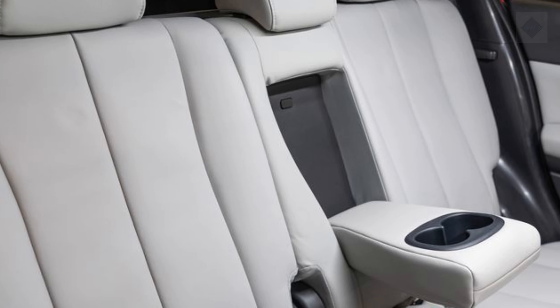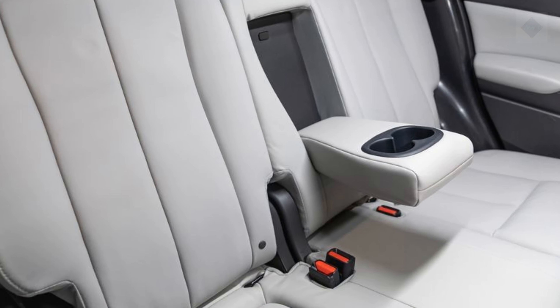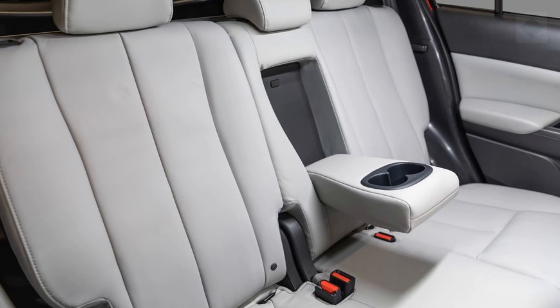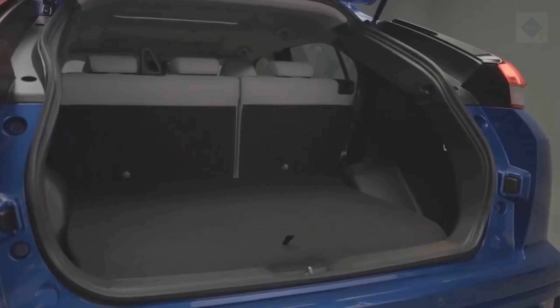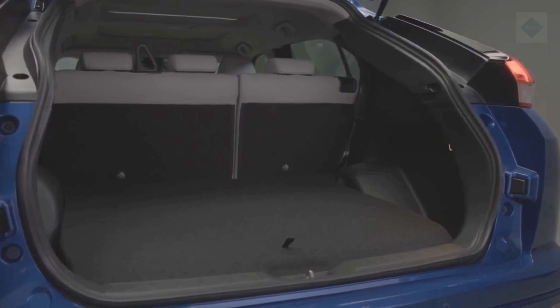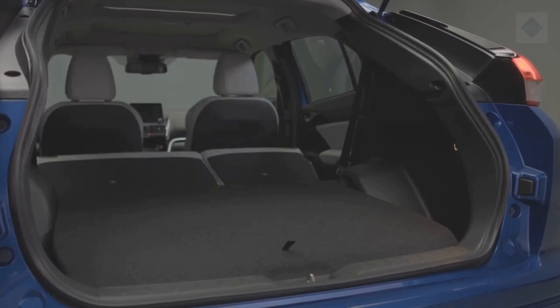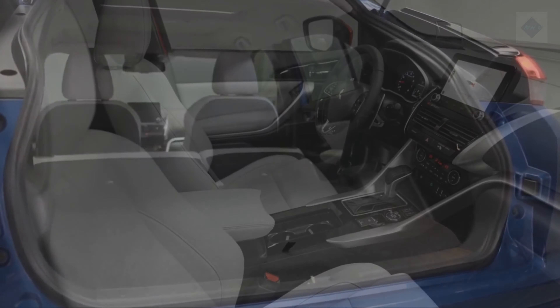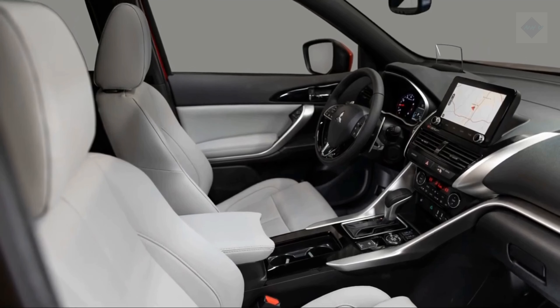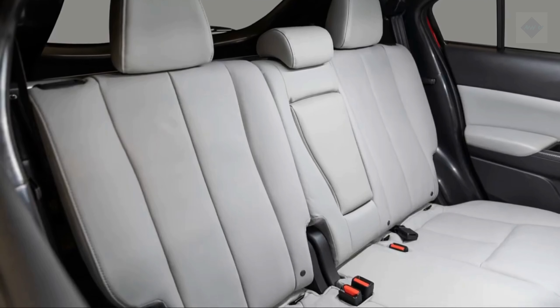The Eclipse Cross has enough cargo space for a small family, but cubby storage becomes scarce with more than three occupants on board. Six carry-on suitcases fit behind the rear seats, and 17 in total with the seats folded. The rear seats fold easily, although people with shorter torsos may have trouble reaching the release levers from the cargo area. One big plus for growing families: a stroller fits easily in the cargo area with all seats up.